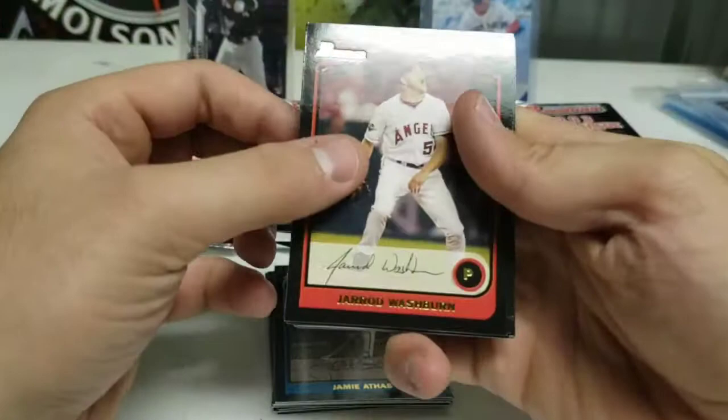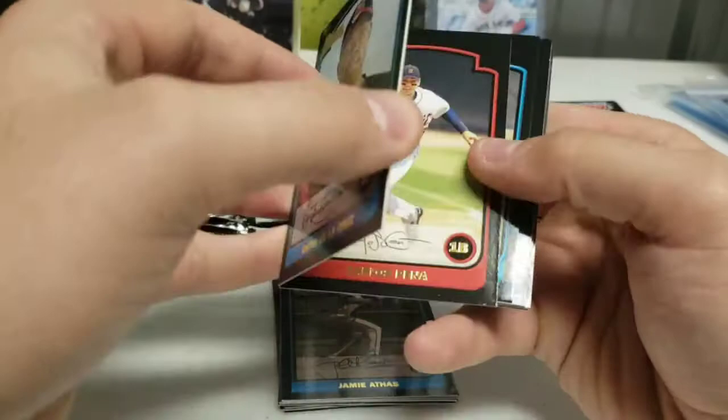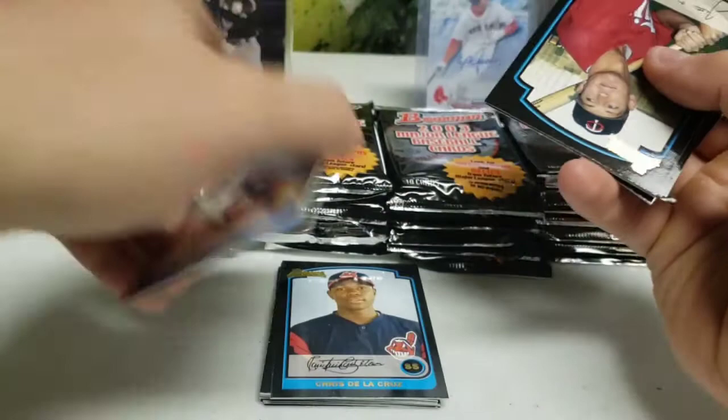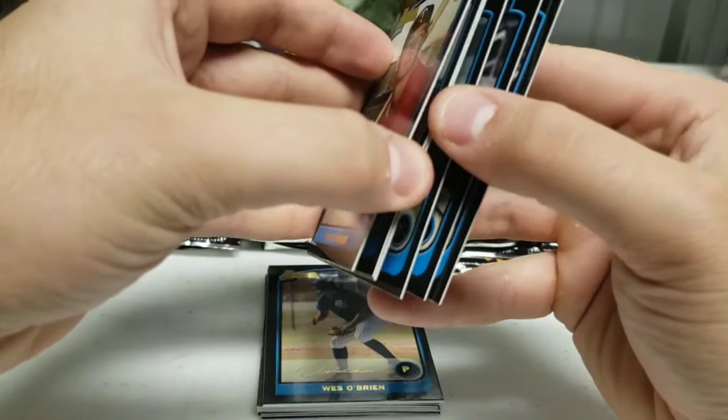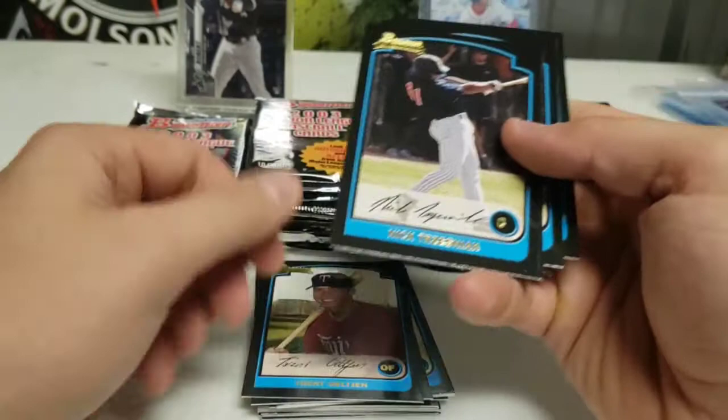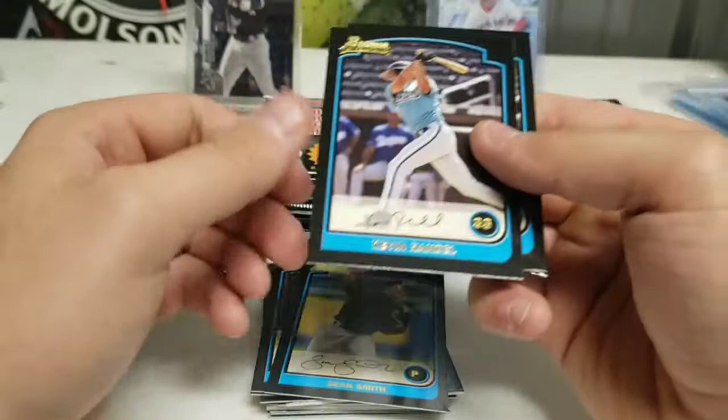Jared Washburn starting off. Chris De La Cruz — his name is pretty fast. Carlos Pena. Wes O'Brien. That's just a thick card stock. Justin Anderson. Trent O'Jellan. Nick Drazenki. Sean Smith. Kevin Randall. And Derek McAllis.